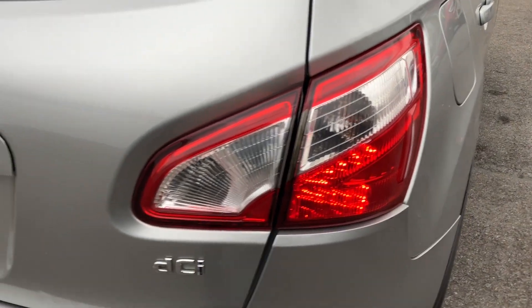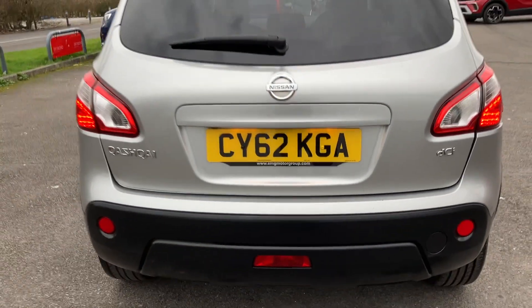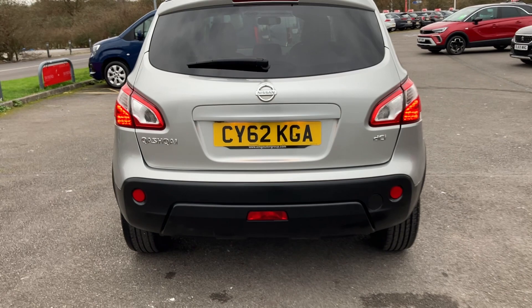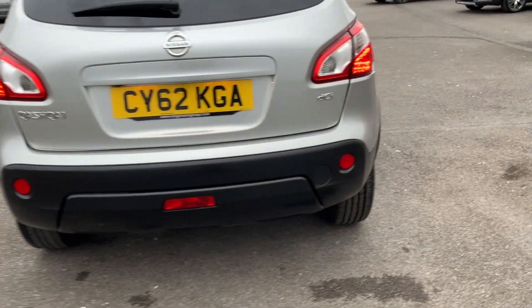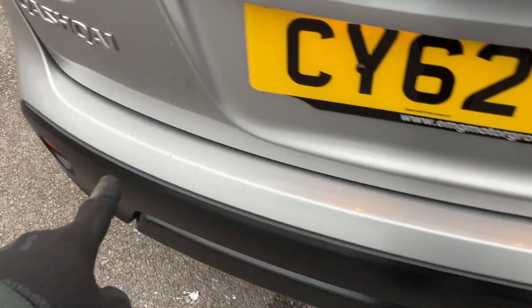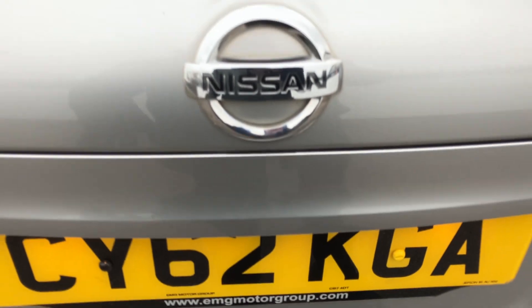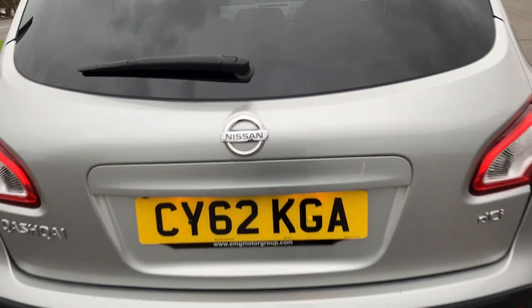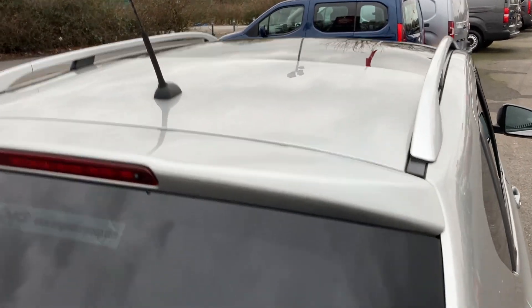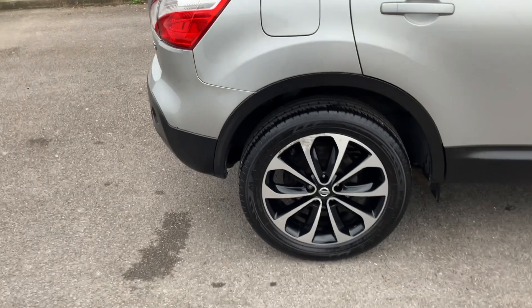Tail light is looking good on that side, and the other one as well. Coming around to the back of the car — looking very clean and solid in condition. No damage jumping out at me on that bumper, which is looking pretty good. Your usual kind of wear and tear marks on the load area, just a few little dings here and there, but nothing out of the way for a 62 plate on this mileage. The back door in general is looking very good along with the roof as well. Coming around to this rear panel — always looking great.